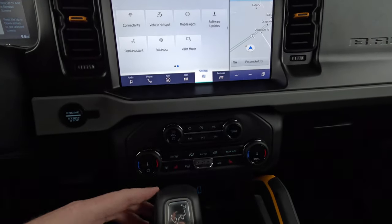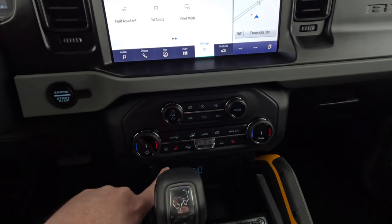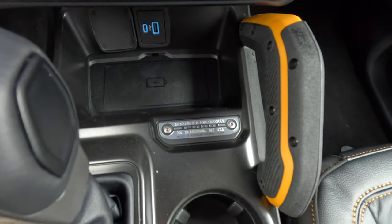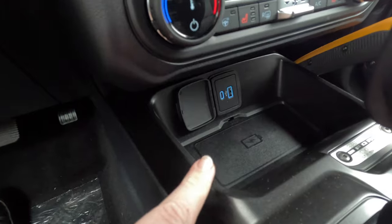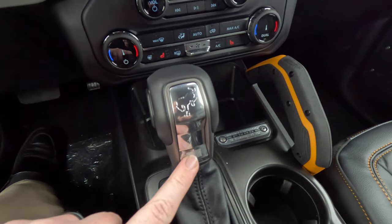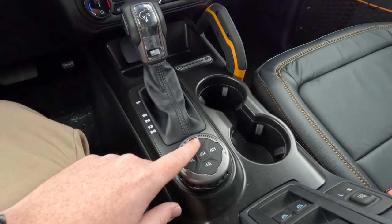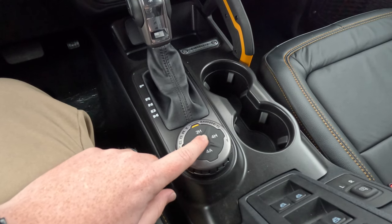Coming down further, you have radio and AC controls with dual-zone climate control, plus three-zone heated seats for both front passengers and a heated steering wheel. There's a badge that says 'Bronco — Dearborn, Michigan, USA, Built at Michigan Assembly Plant.' Down below there are USB ports, a wireless charging pad, and the shifter which has a Bronco logo and a USA flag engraved into it.